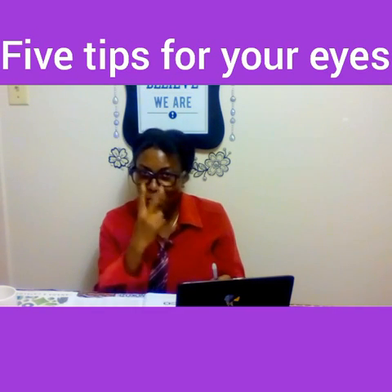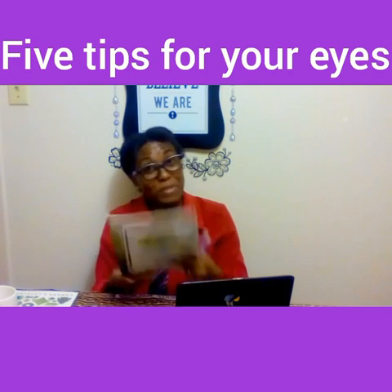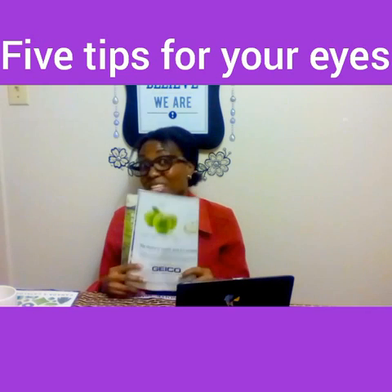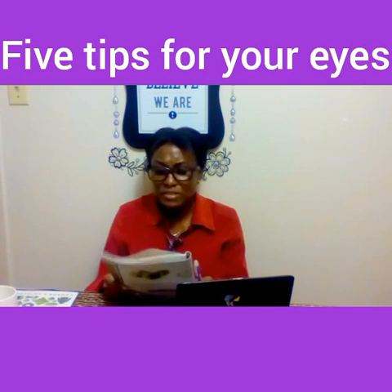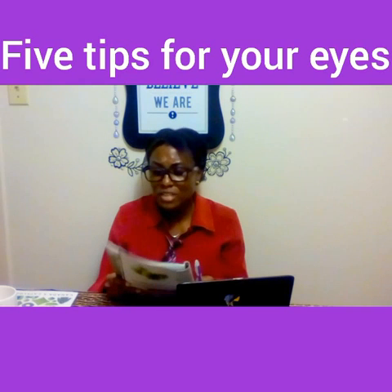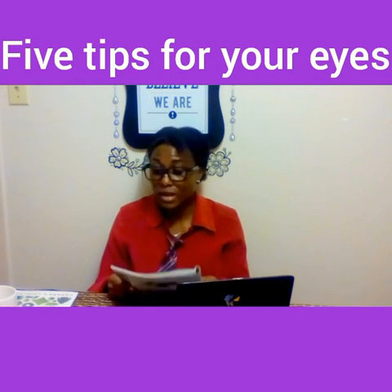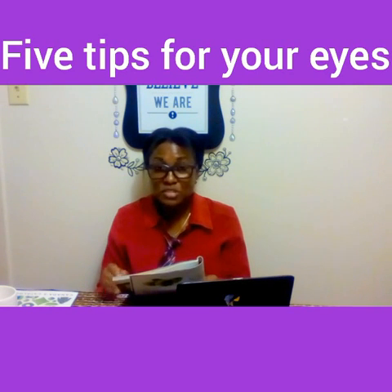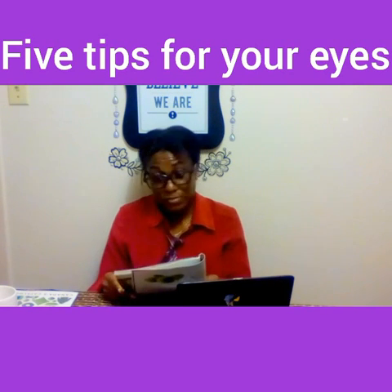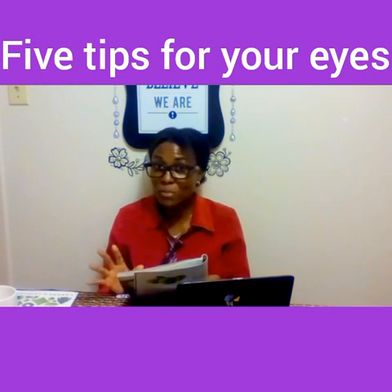Digital eye strain — it's a new term to me, and it might not be new to you. This is what the article says: you may actually be straining to read right now, thanks to computer vision syndrome.